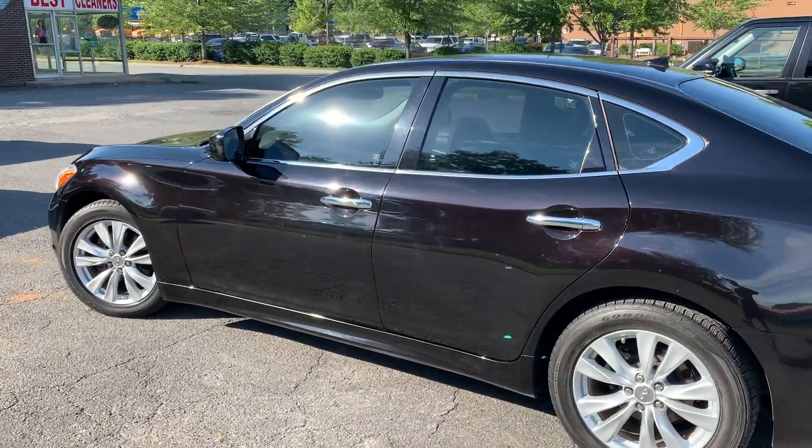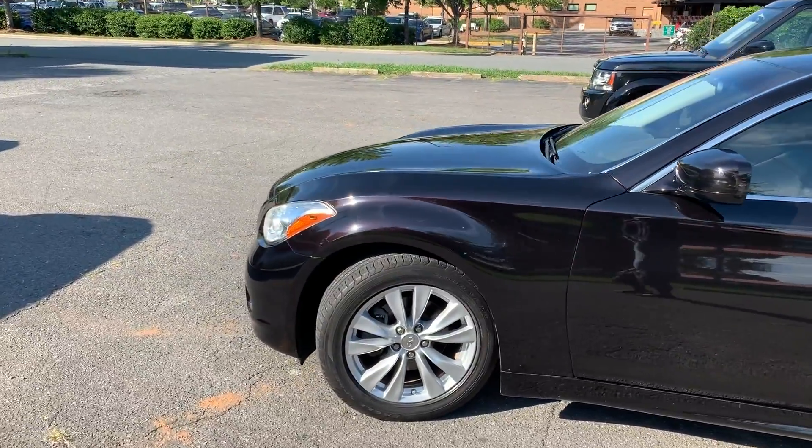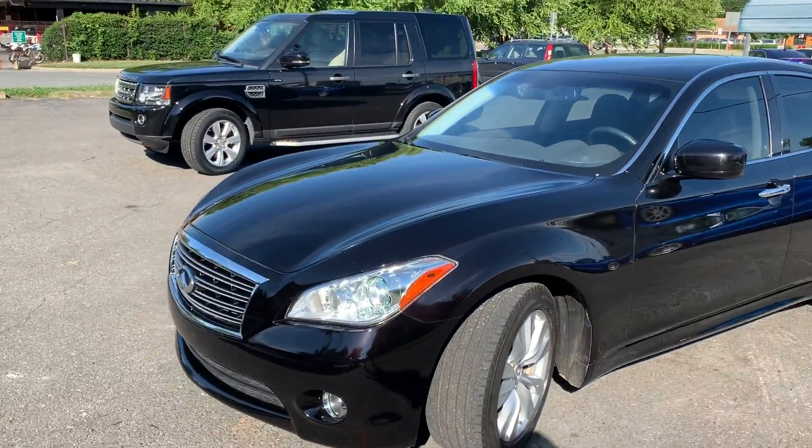Hello, everyone. I'm Brian with Carolina Auto Imports here in Charlotte, North Carolina. Today's featured vehicle is this amazing 2011, very rare, Infiniti M56.